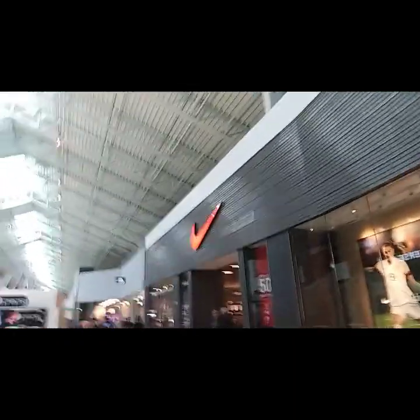Found it — there we go. It's right here and right ahead. Here's the Nike store right here, and you have up to 50% off selected items. That's awesome.